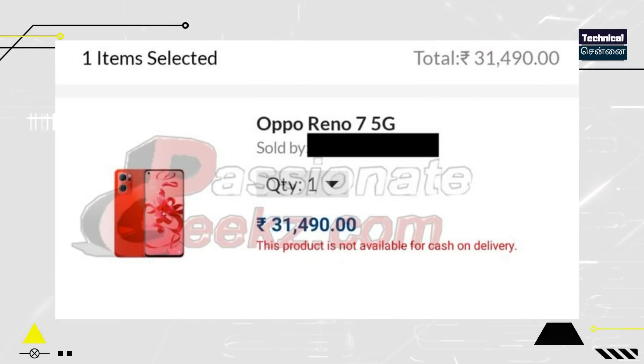In India, the Reno 7 series — this is posted on the retailer website. This features the Snapdragon 778 chipset and is a camera-centric device. The launch price is approximately ₹31,490. The Reno 7 Pro is approximately ₹42,000. The price is now available for the Reno 7 series in this price segment.